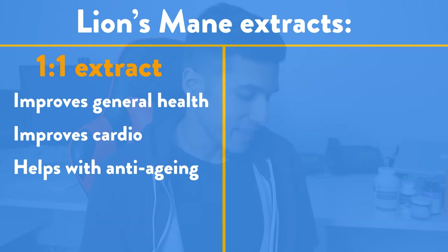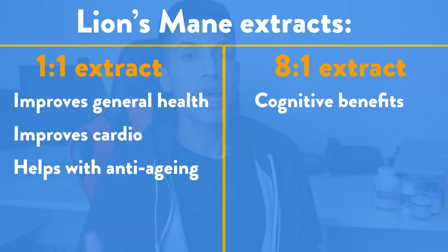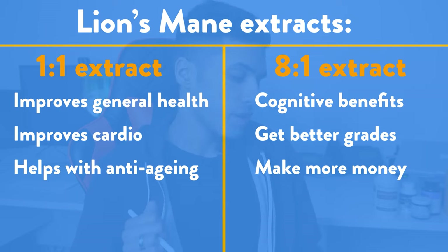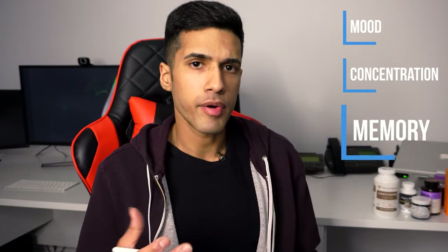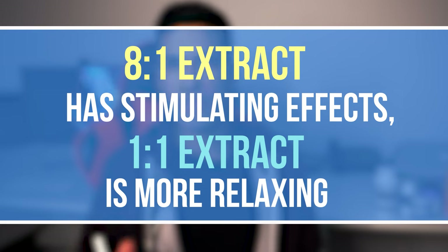then you would consider taking the lion's mane one-to-one extract. Whereas if you're looking for something that's really going to have the cognitive benefits — help you get better grades, in my case sell more homes and make more money — then you'd be looking at the lion's mane eight-to-one extract, as it's going to really boost your mood, your concentration, and your memory. And you'll notice it working. I've also found the eight-to-one to be slightly stimulating, whereas the one-to-one is a little bit more relaxing.